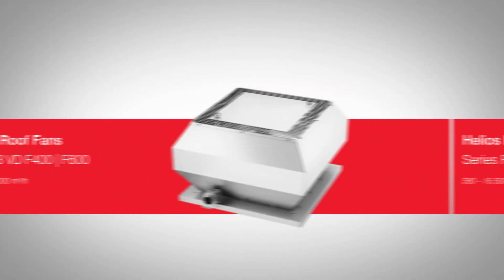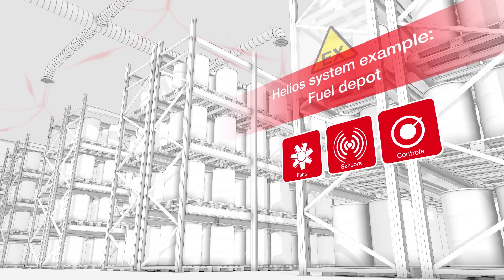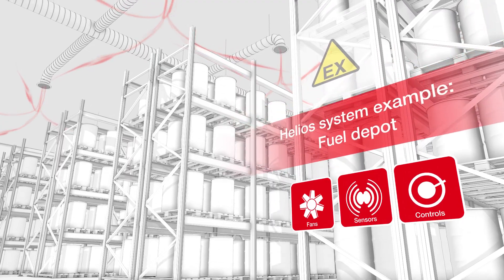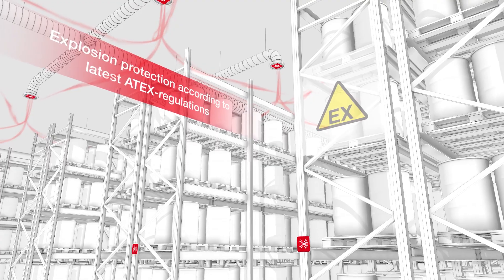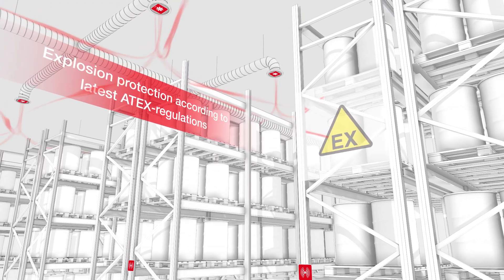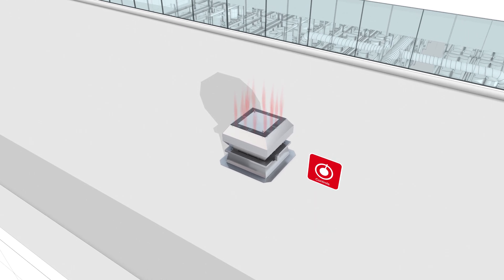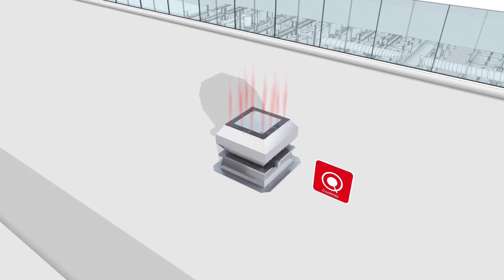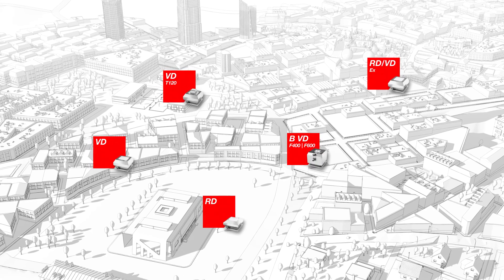The series RD and VDX include additional features for use in highly sensitive areas. Whether fuel storage, battery production, or other potentially explosive areas, RD and VDX are reliable partners and can be perfectly integrated into the Helios system world of coordinated sensors, control technology, and sound insulation.